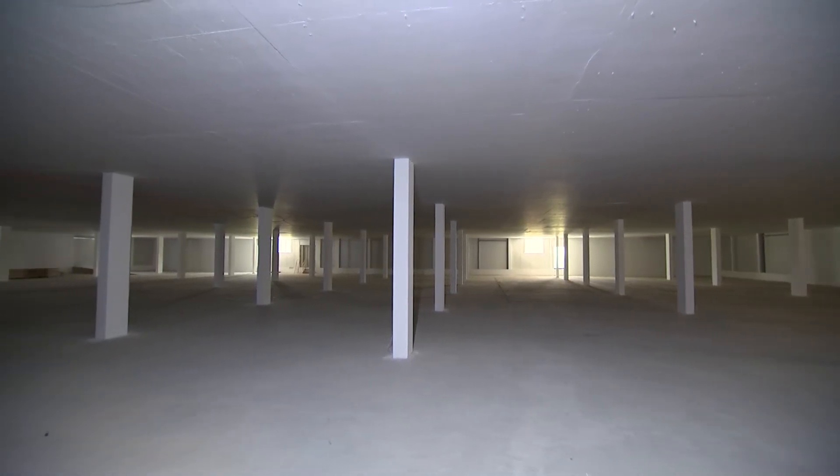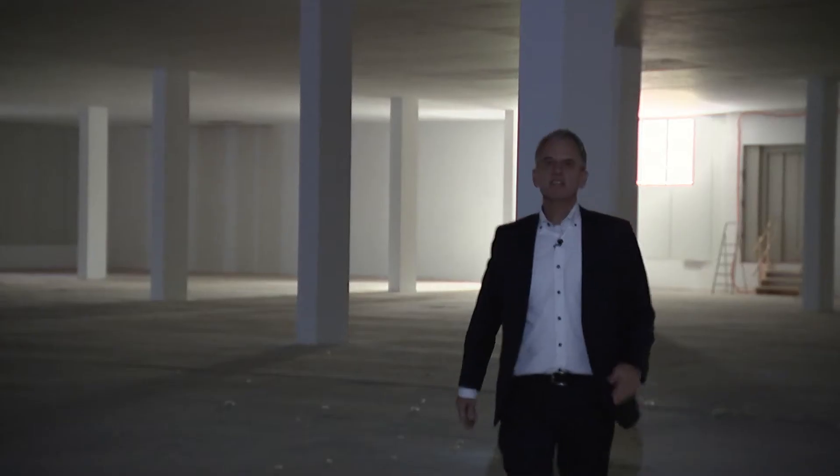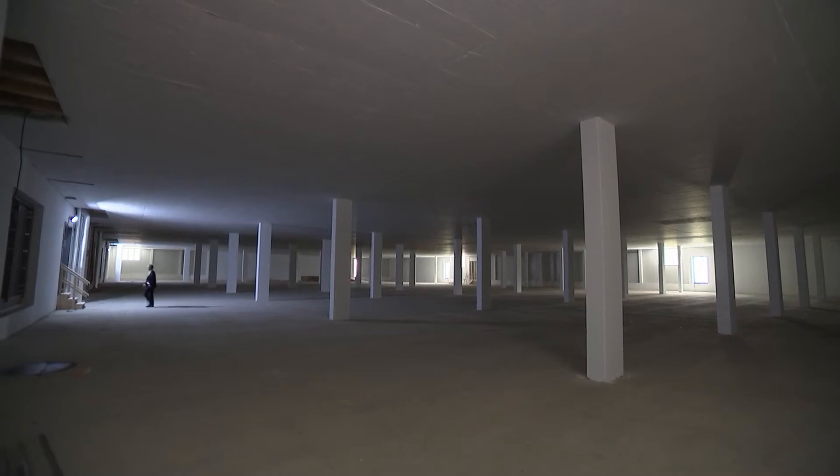There is 2,400 square meters of usable area on each floor. The building has got three data center halls like this. There are also a lot of office rooms in this building.